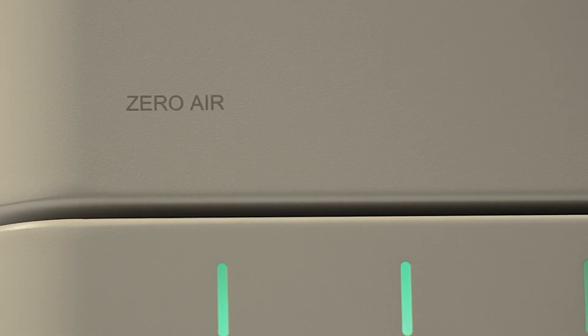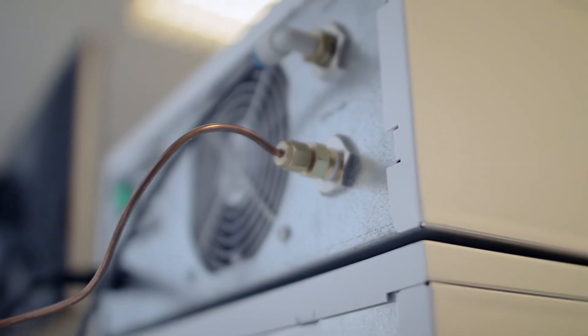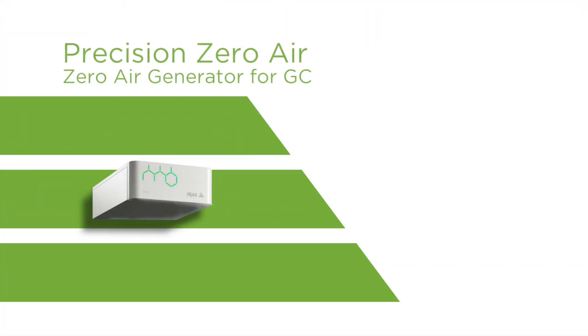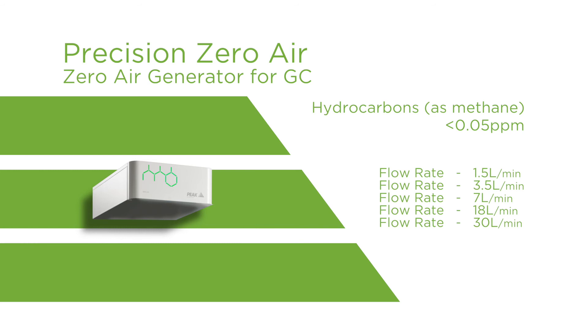The only maintenance required is the replacement of filters, which needs to be done annually. The flow rates available in our Precision range are 1.5, 3.5, 7, 18, and 30 litres per minute, so we have a size of zero air generator that should support any lab.